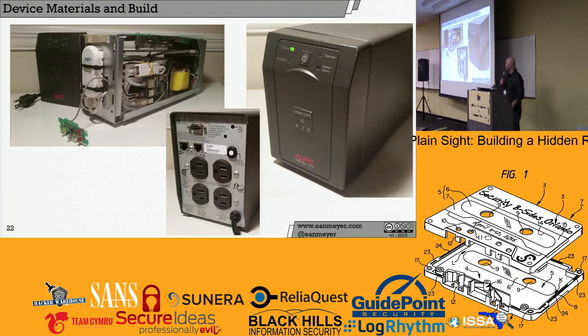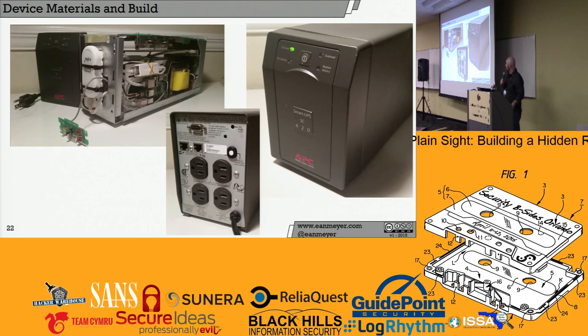Here it is all assembled and ready to go. The back looks like a normal UPS, the power outlets work, the network bypass works, and the online light glows when the Raspberry Pi is on. If the Pi is on and people walk by, it looks for all intents and purposes like a device they see every day — and that's really the point.